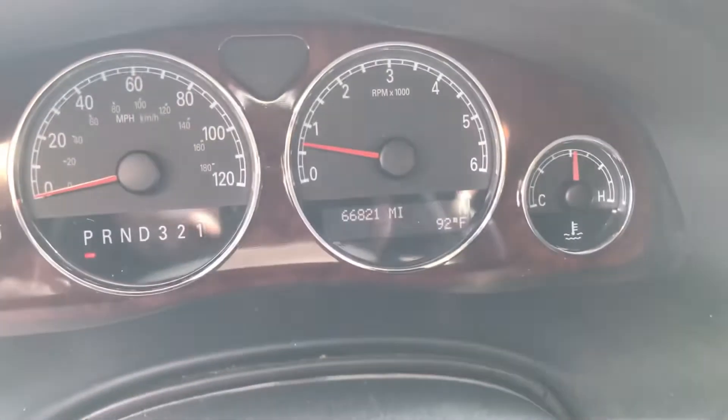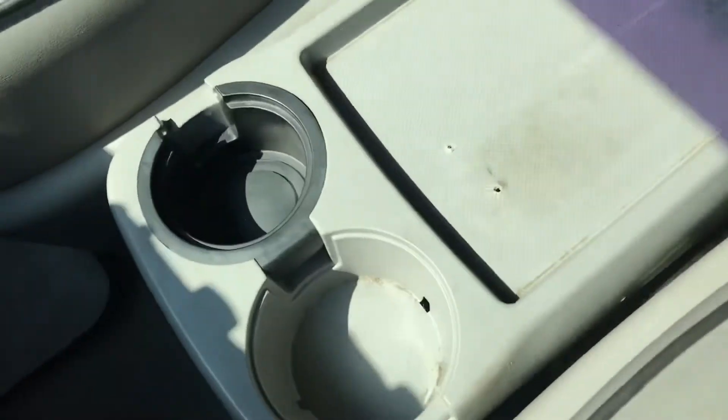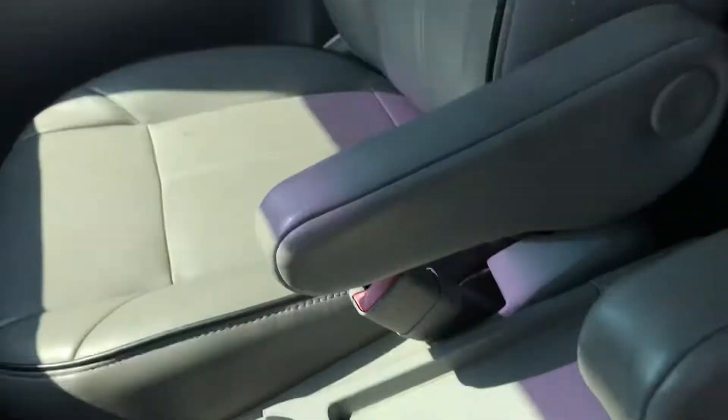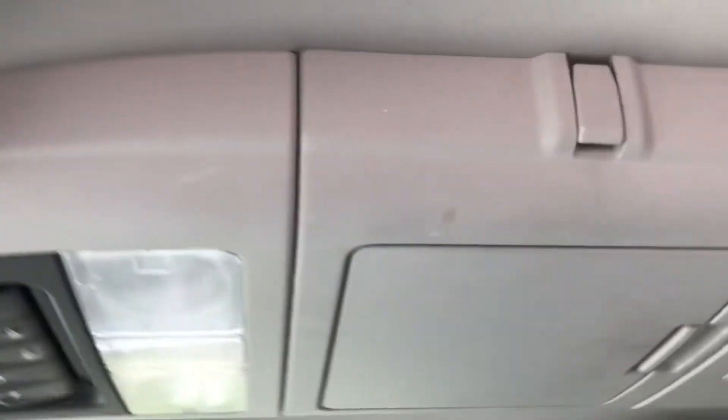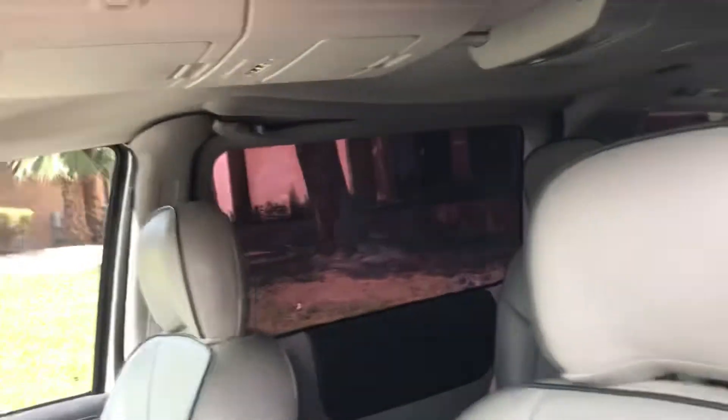Up on the dash there are no cracks of any kind. The odometer shows 66,821 miles. It's got cool cup holders in the middle, though there are a couple little holes or a screw right there. Up top it's got a really nice setup — looks like DVD players overhead, and there's one confirmed DVD player with storage containers and places to store stuff.